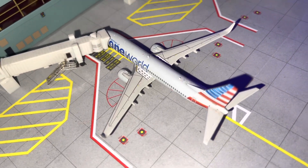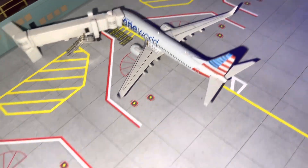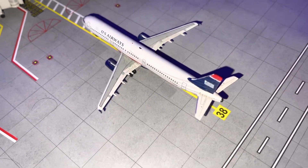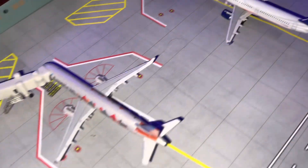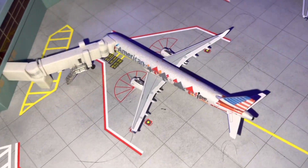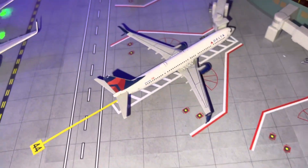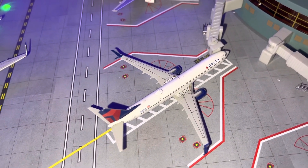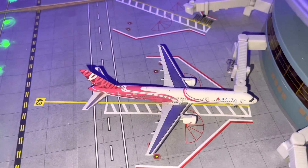We have an American 737-800 One More livery doing a flight to Miami. Pulling into the gate, we have an American A321 US Airways Heritage livery coming in from Phoenix. Then we have an American A321 Stand Up to Cancer livery doing a flight to Philadelphia. We have a Delta 737-900ER doing a flight to Detroit.